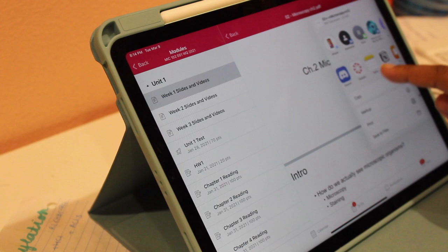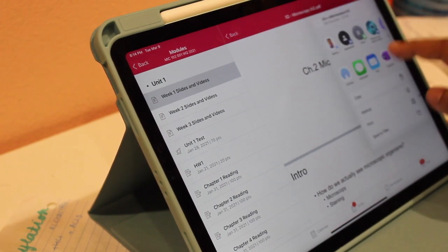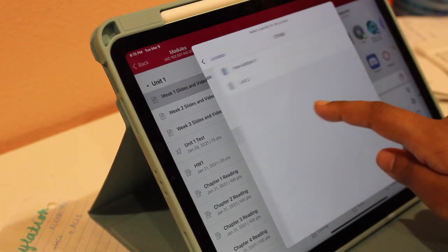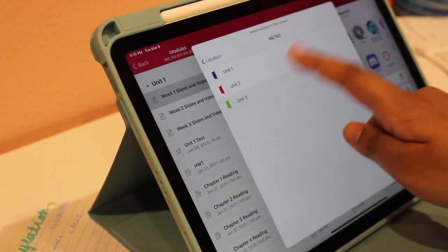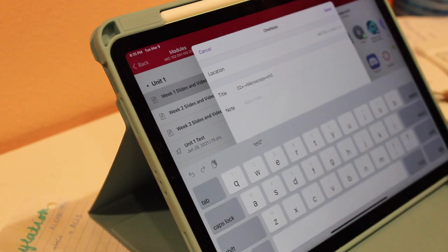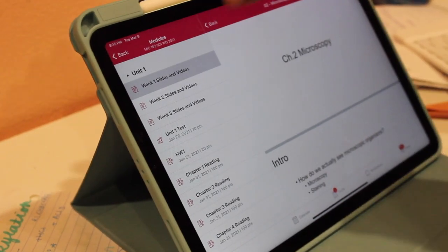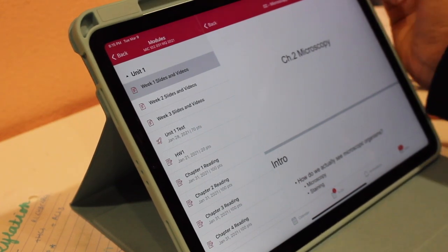One of the best parts of the Canvas app is that you can directly import PDFs straight from Canvas into OneNote or any other note-taking app on your tablet — I've never been able to do that on any other device. Another thing you can do is write directly on the PDFs from within the Canvas app itself.